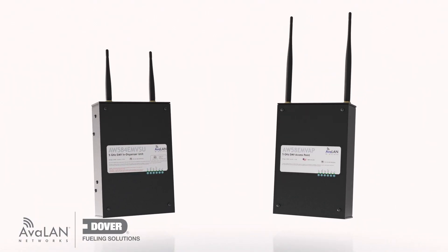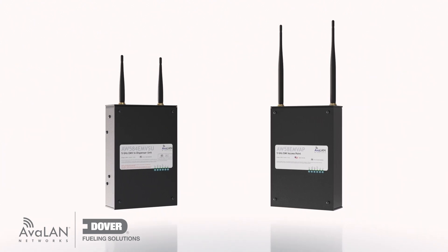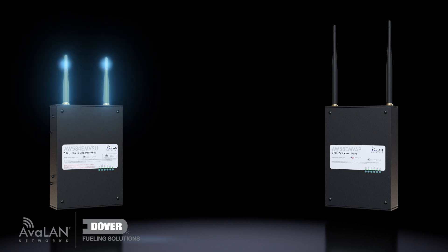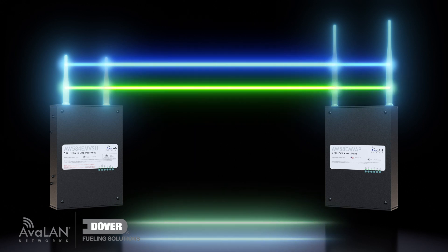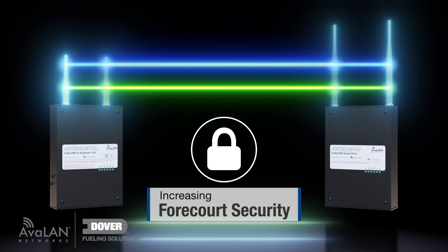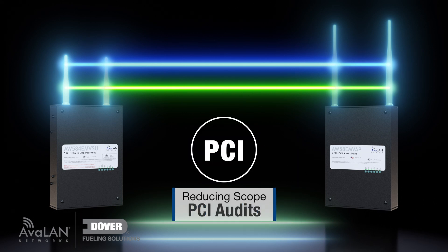DFS Wireless Connect is not Wi-Fi or Bluetooth. It's a wireless system that provides the secure separation of encrypted data transmission. The subscriber unit establishes a private network with the access point. Two different sub-networks are set for EMV data and media transmissions, increasing forecourt security, optimizing managed network services, and reducing scope for PCI audits of your site.